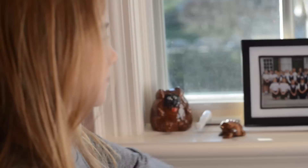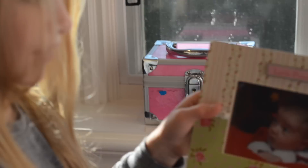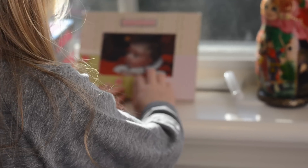Last but not least I have my kind of window area. It has a lot of stuff on it. This is another picture of me when I was a baby.